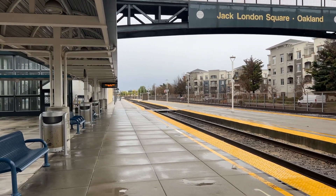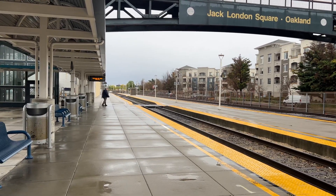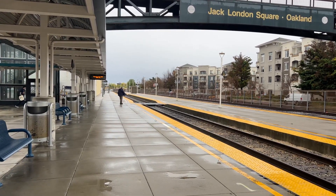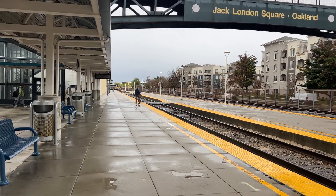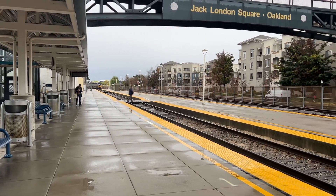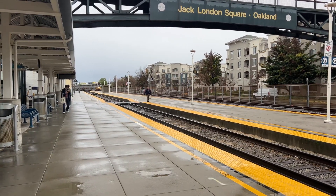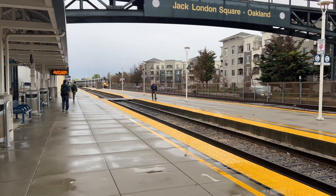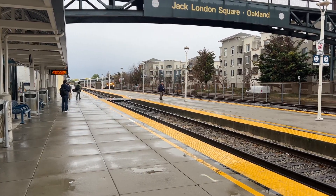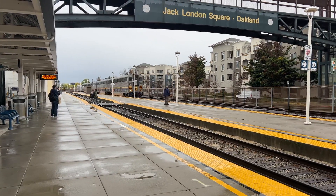Alright folks, here comes Amtrak Capital Corridor 532 to Sacramento. Now approaching track number two at Oakland Jack London Square Station. A cab car is leading this one off. Here she comes. It's 8311 Mount Palomar at 2124.